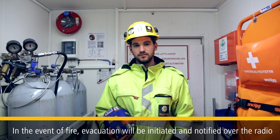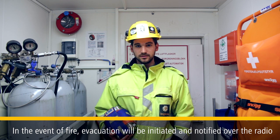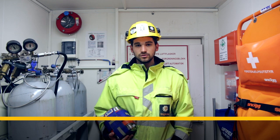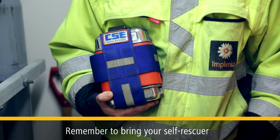In the event of fire, evacuation will be initiated and notified over radio communications. Then quickly move out of the tunnel, or if that is not possible, into the rescue container. Remember to bring your self-rescuer — you may need it on the way.